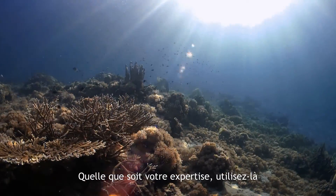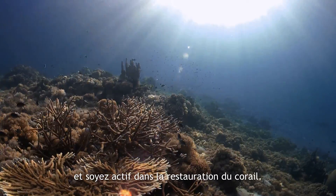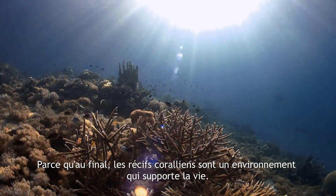Whatever we know now, use it and be active in coral restoration. Because basically, coral reef is a life-bearing environment.